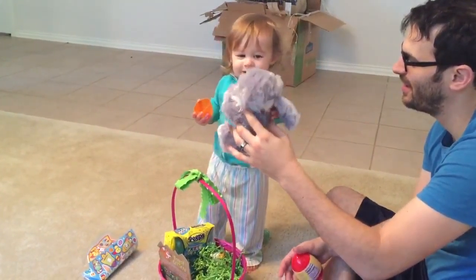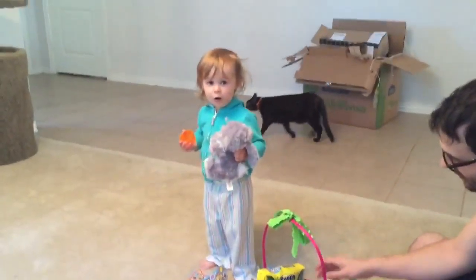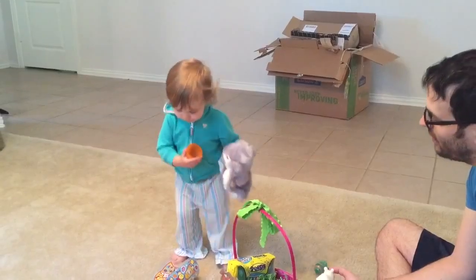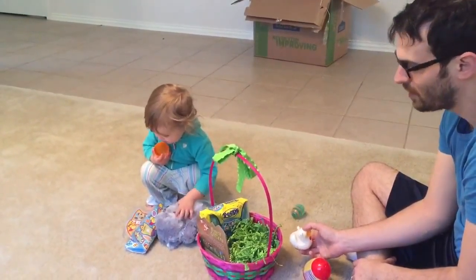Is that your Easter bunny? Okay, well happy Easter Zoe! Happy Easter! Can you say happy Easter? Happy Easter! Hop hop! Can you say bye bye? Bye bye! Bye bye! Bye bye!